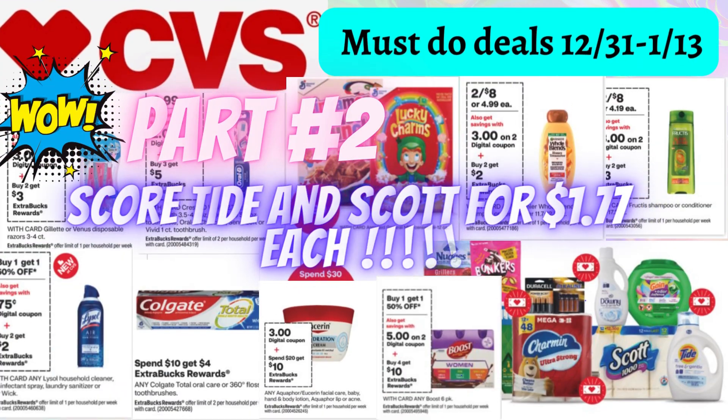Hi everyone and welcome back to my channel, Couponing with Melissa Love. Happy Saturday to each and every one of you guys. Today we're going to be going over CVS must-do deals for the bi-weekly promotion December 31st to January 13th.